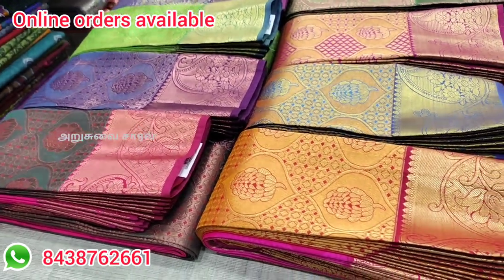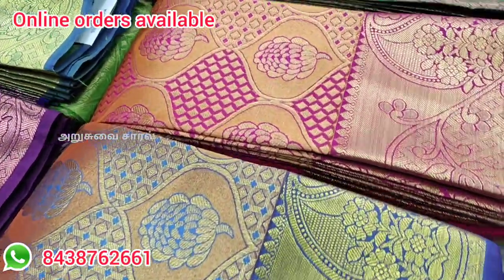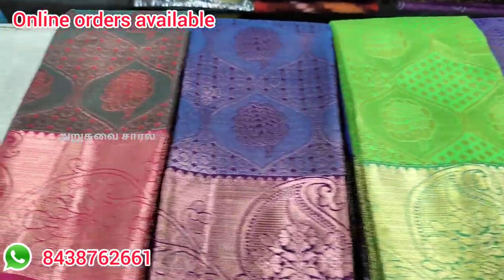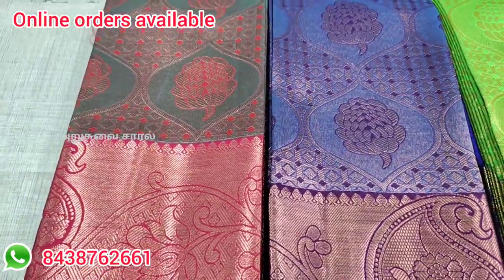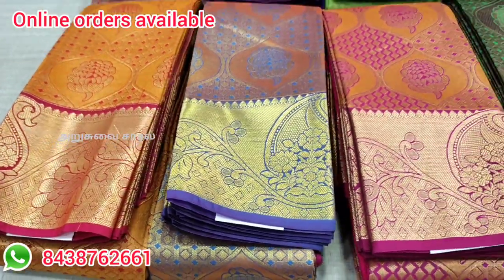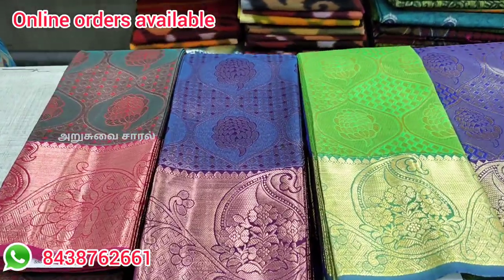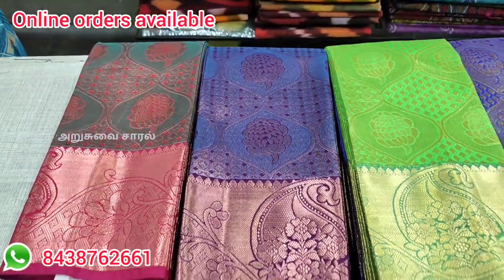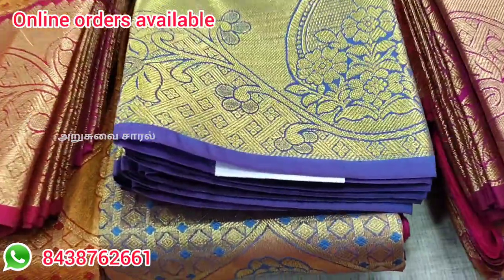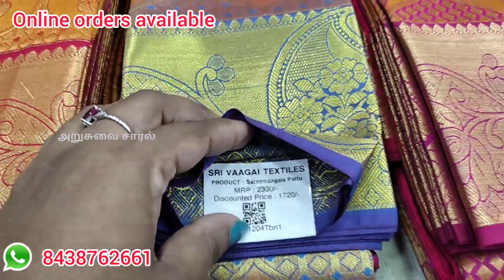This model is also available with different patterns. This model is very different. There are different patterns and different prices across the models. Many models are available for you to choose from.